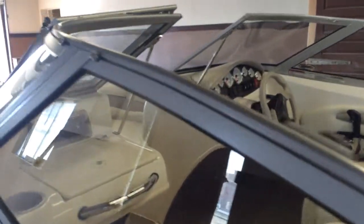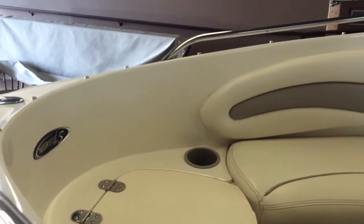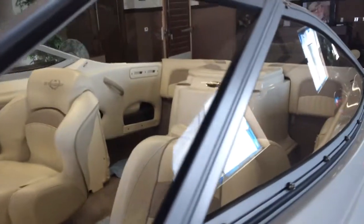Walk-in cockpit. Of course, cup holders next to all your seats for your family fun.